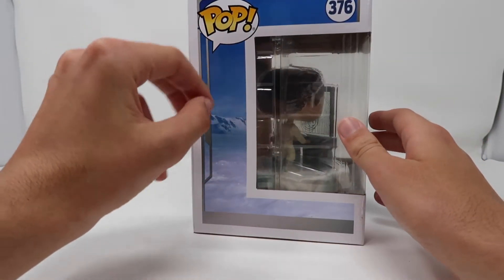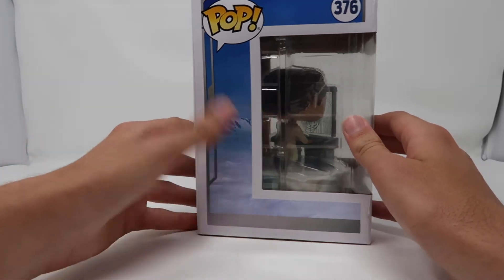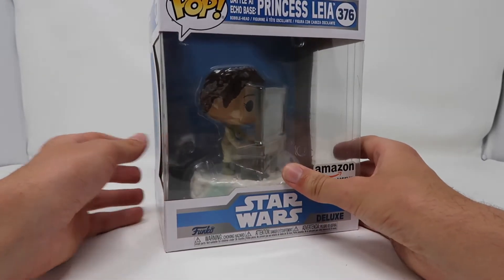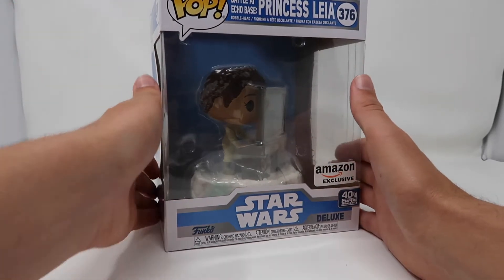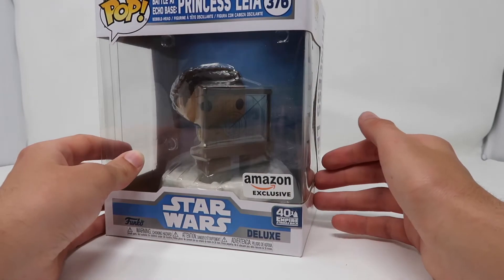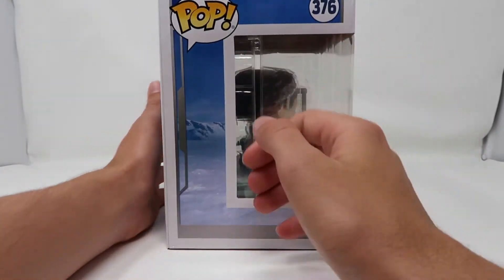They added this snowy feel to it on the side, which I really like. There's a bit of a dent in my box — you can see it's a bit pushed in right on the side. But overall it's not too damaged, which I'm really happy about since it's a bit of a bigger pop.